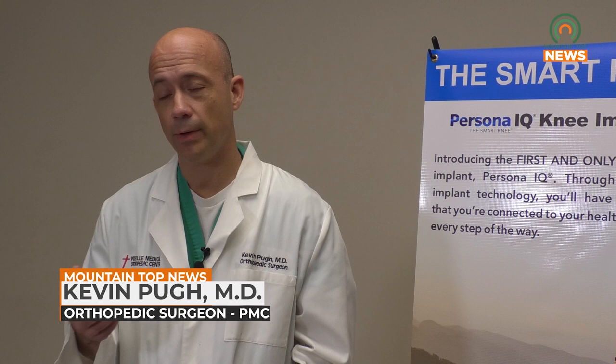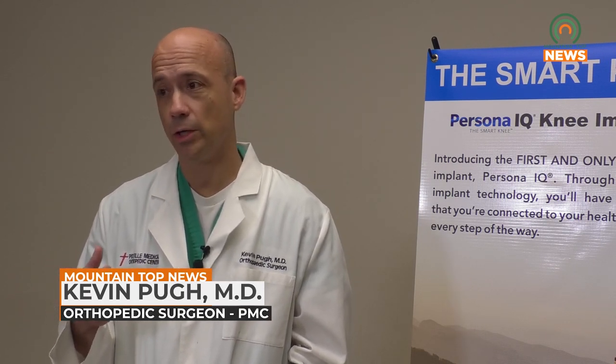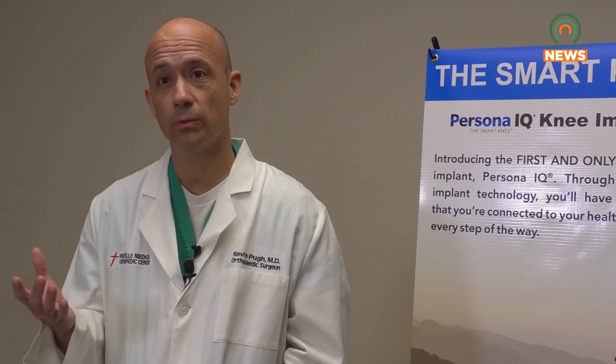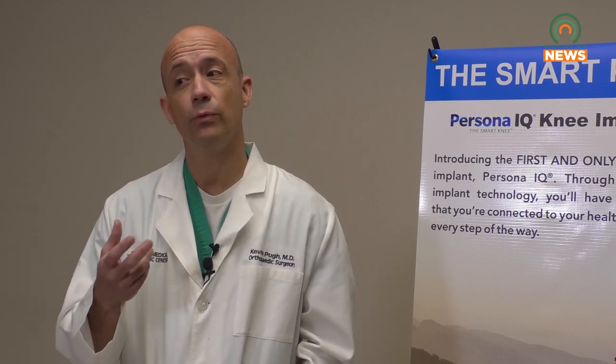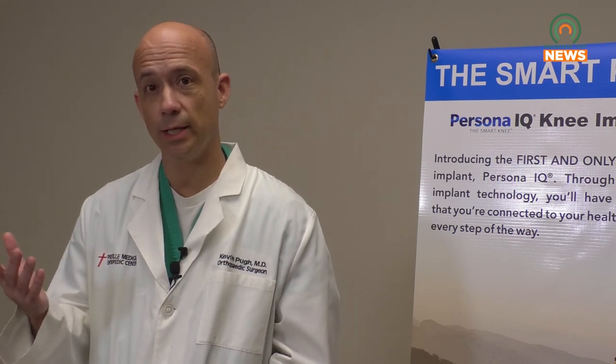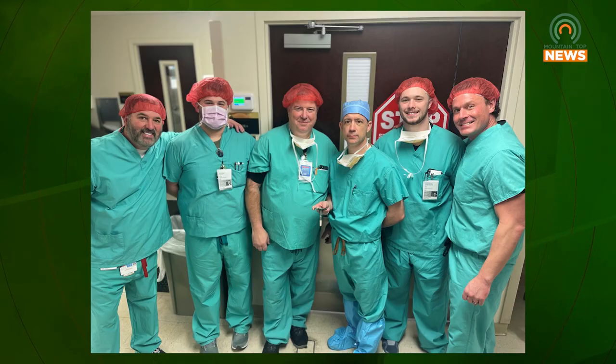For knee replacements, we can do a traditional knee replacement where we kind of glue the knee in place. We can do a press fit knee replacement where we allow the bone to grow to the implant. And if we do a cemented traditional knee, the Persona IQ is an option for those patients. We add a little piece to the knee that allows them to transmit data to us to monitor the patient's outcome and how they're doing.